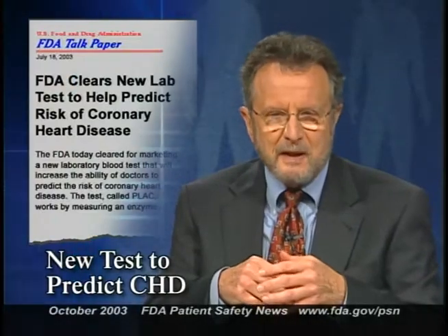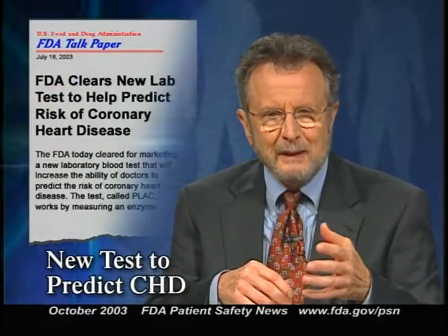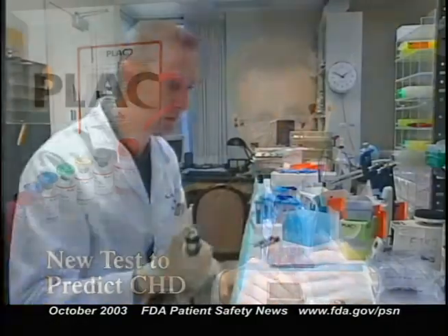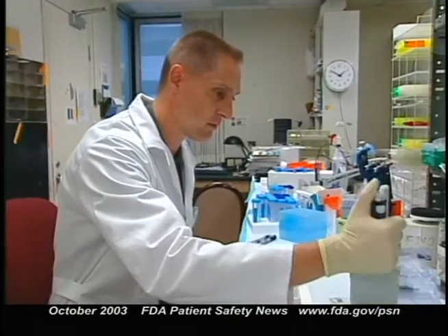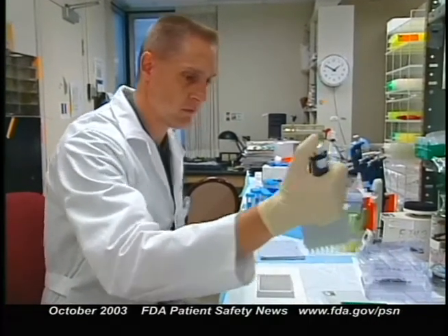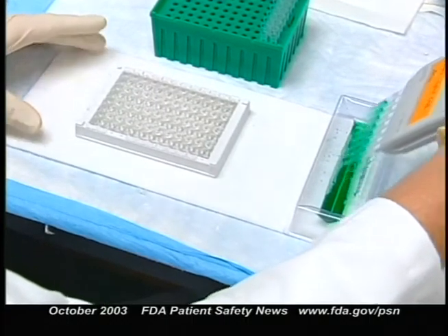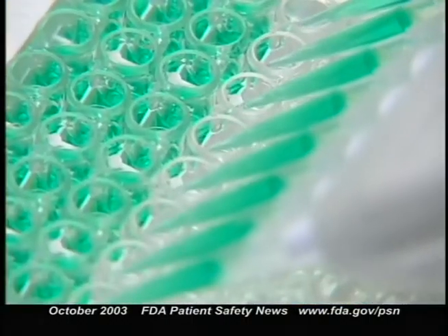The FDA has cleared for marketing a new lab test that will help establish a patient's risk for coronary artery disease. The test is called PLAC, and it's manufactured by Diadexis Incorporated. It works by measuring serum levels of an enzyme manufactured by macrophages called lipoprotein-associated phospholipase A2. Elevated levels of this enzyme correlate with an increased risk of coronary artery disease.